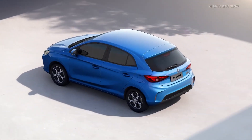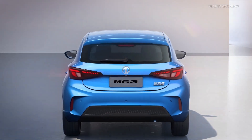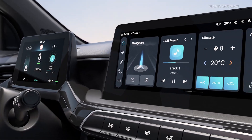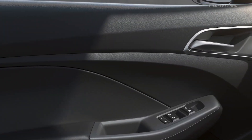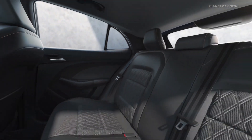MG Motor Europe introduces the new MG3, featuring an advanced hybrid plus powertrain with an enhanced battery capacity and electric motor, setting new benchmarks in the B-segment. It includes a 75 kW 1.5L petrol engine and a 100 kW electric motor, along with a separate generator motor, enabling various powertrain operating modes.